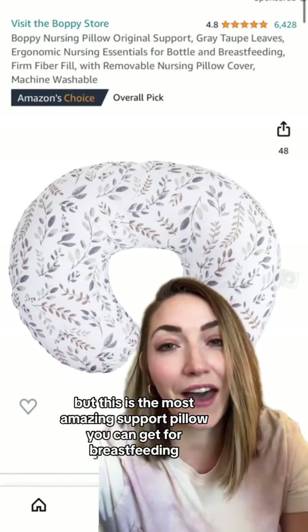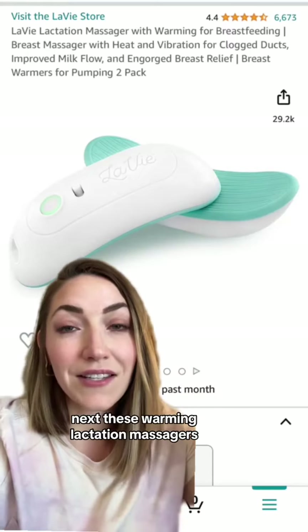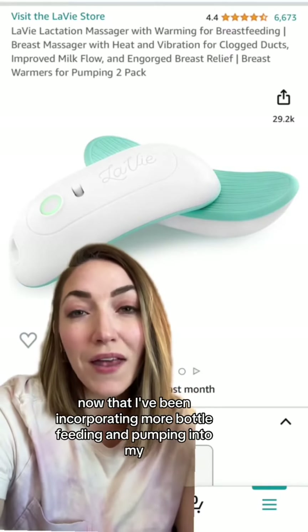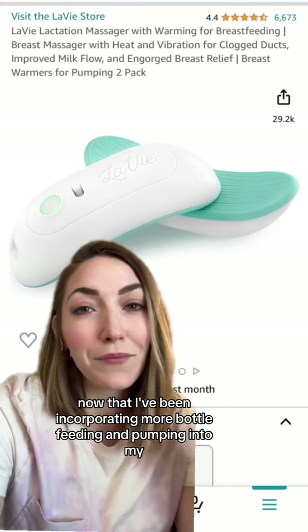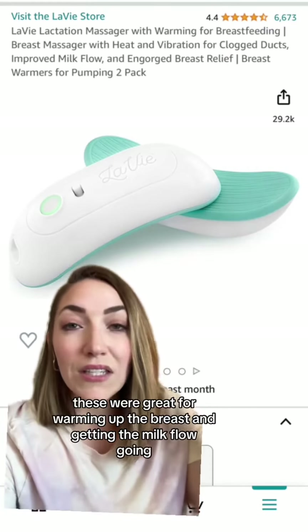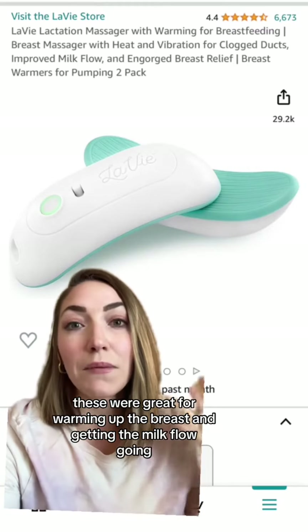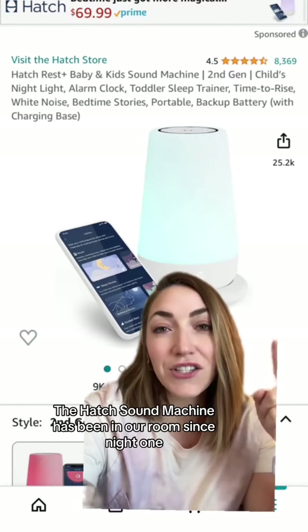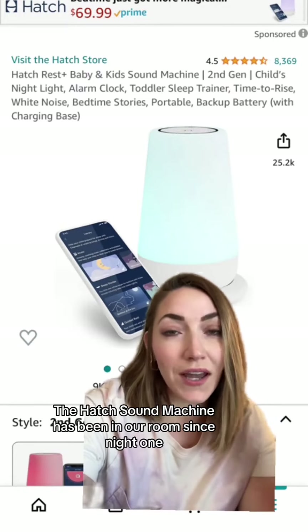First up is the Boppy — I've talked about this before, but this is the most amazing support pillow you can get for breastfeeding. Next, Levy's warming lactation massagers. Now that I've been incorporating more bottle feeding and pumping into my breastfeeding routine, these have been a game changer. They work great for warming up the breast and getting the milk flow going, so when you're pumping the letdown is much better.